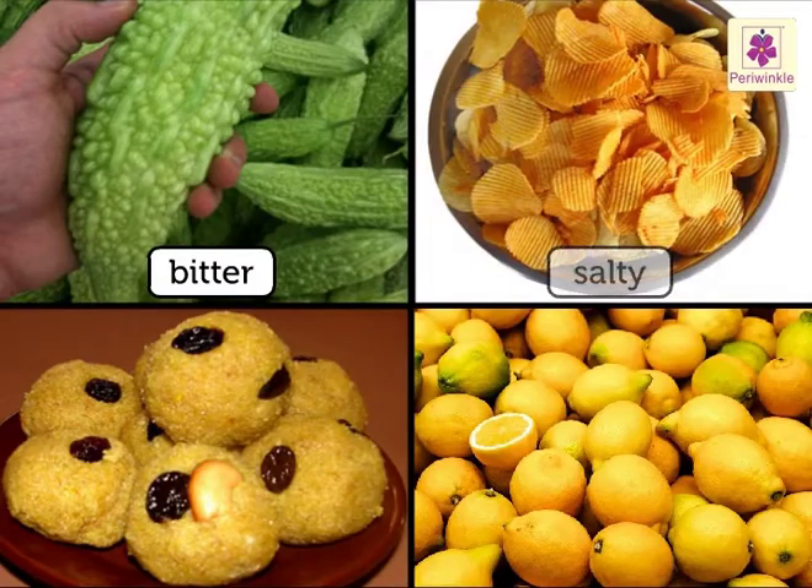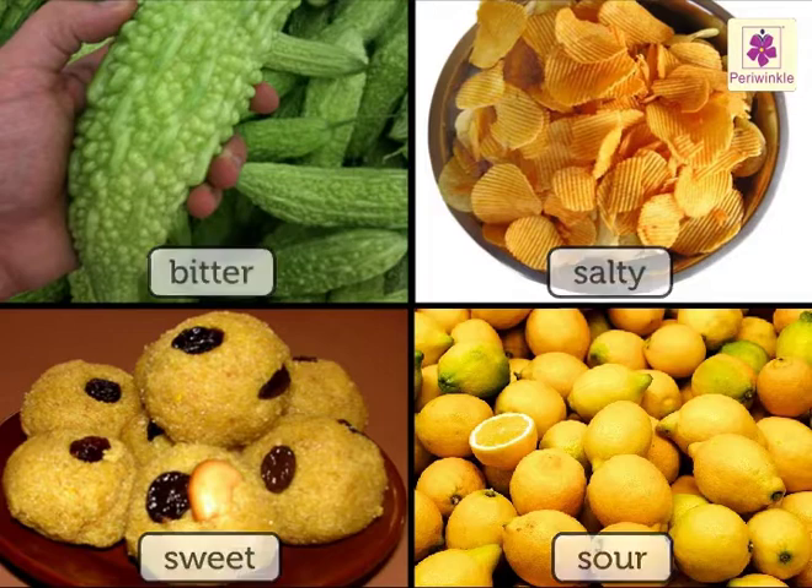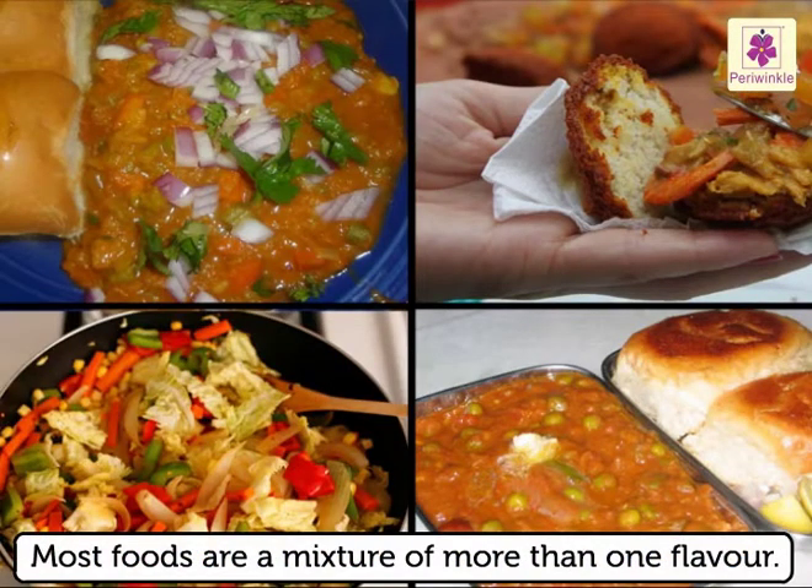The four main flavours are bitter, salty, sour and sweet. Most foods are a mixture of more than one of these.